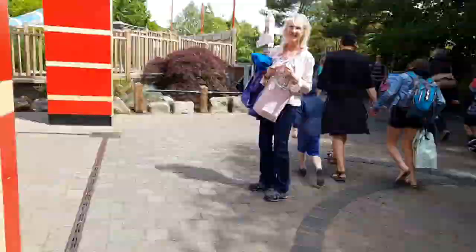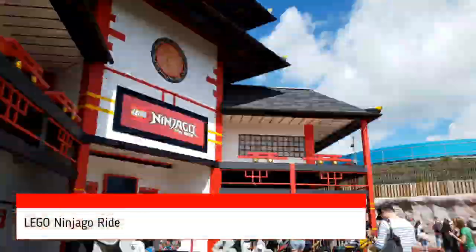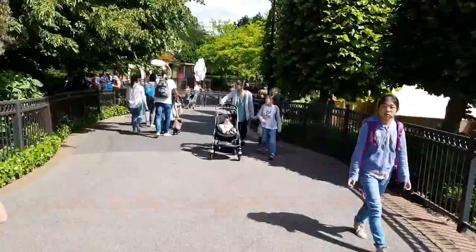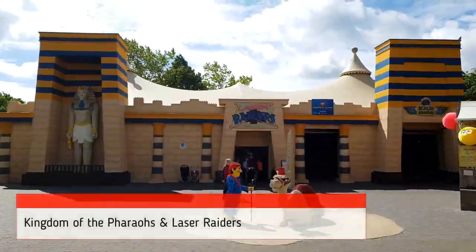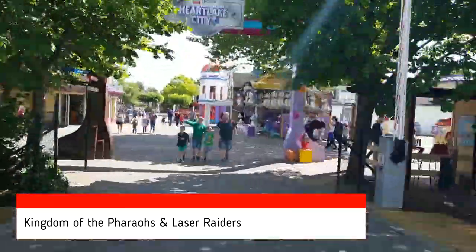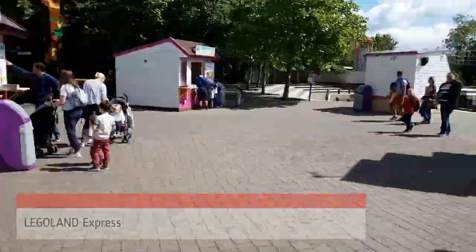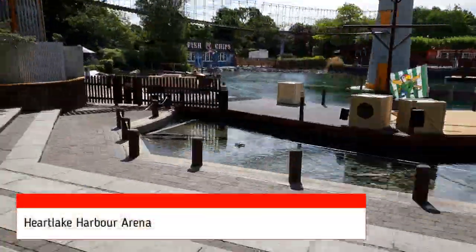Doing a multi-day stay is great because you don't feel like you're rushing around trying to cram everything into one day — you can plan things out a bit better. One day you might get a QBot and try to do all the rides, and the next day you might try to do all the shows. Invariably a ride closed one day may be open the next, and vice versa.